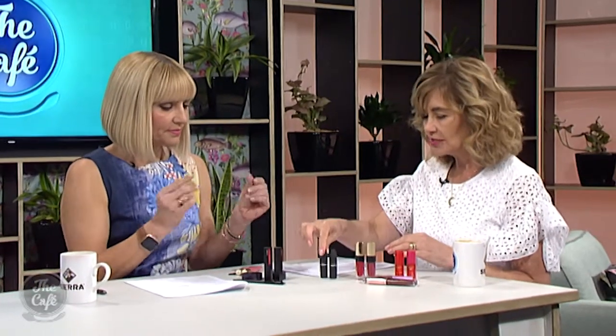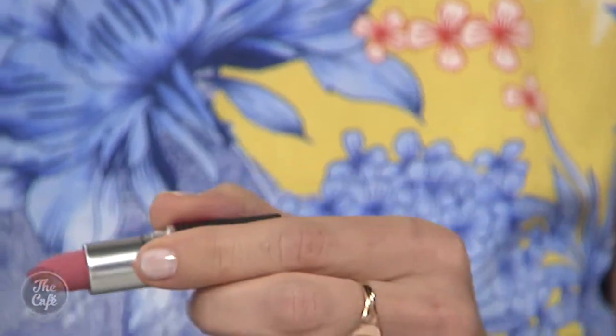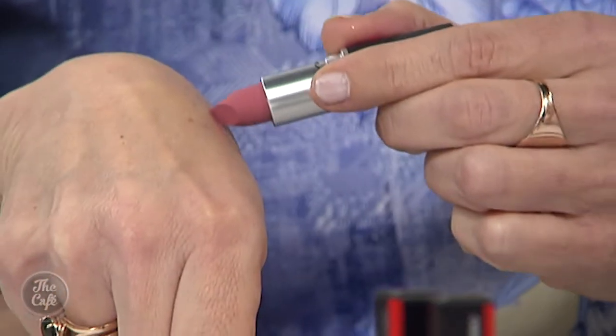MAC have just launched this week a product called Powder Kiss. It's a matte lipstick, but what they've done is coated the matte pigments with a moisturising formulation, so it's really matte but doesn't feel like it on the lips. It tastes delicious — vanilla — and feels gorgeous.